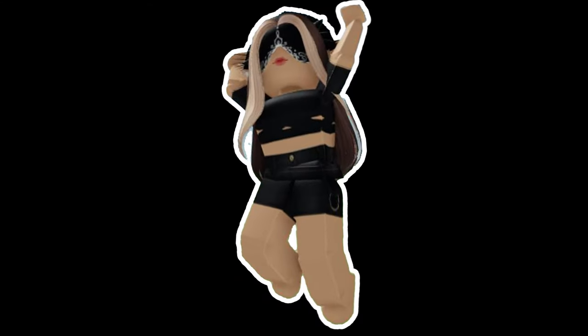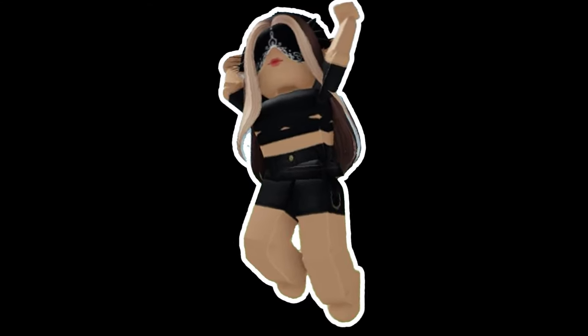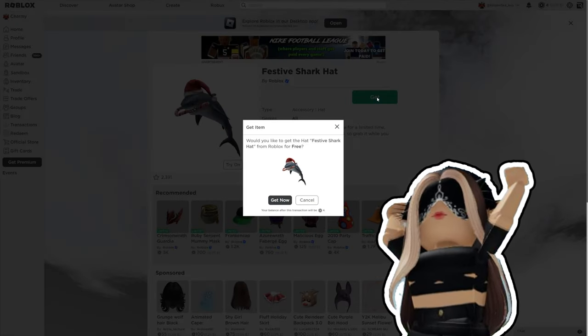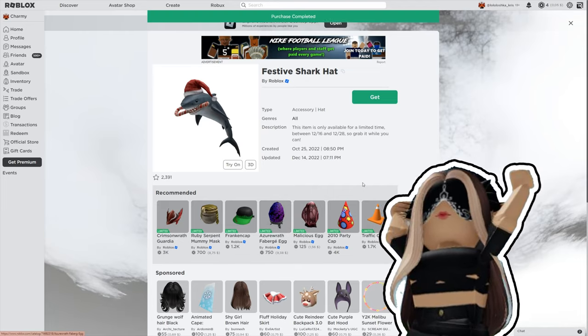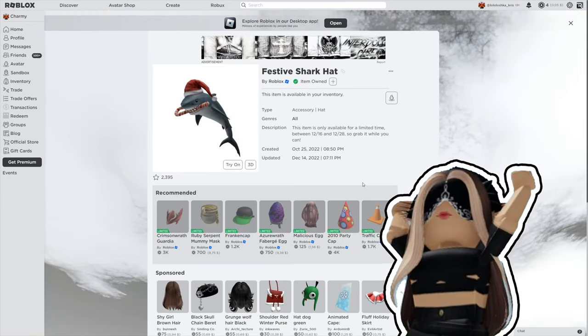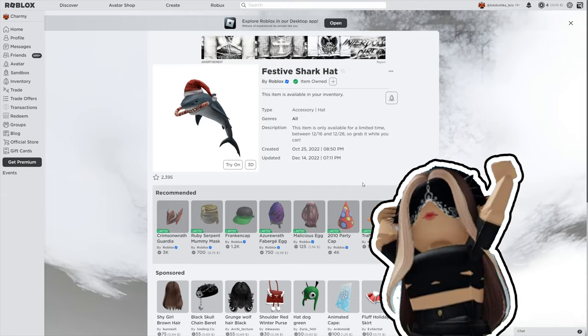So, I can show you how to get it in the avatar shop because Roblox removed it from the filters. Now you might just follow my link in the description. This item is only available for a limited time between December 16 and December 28, so grab it while you can.